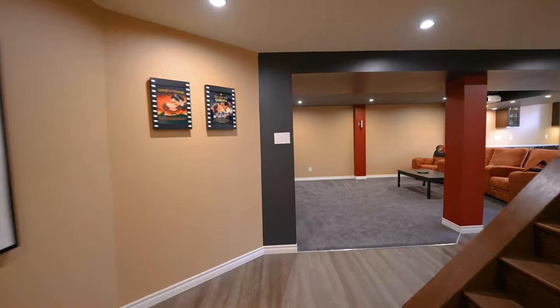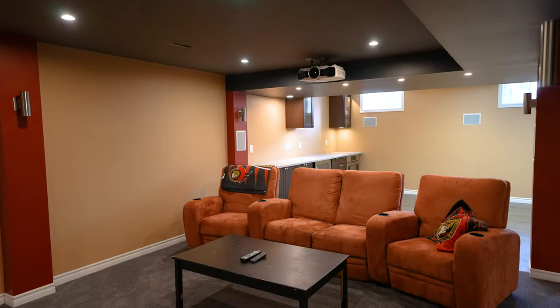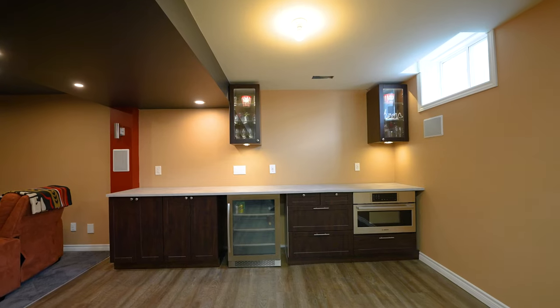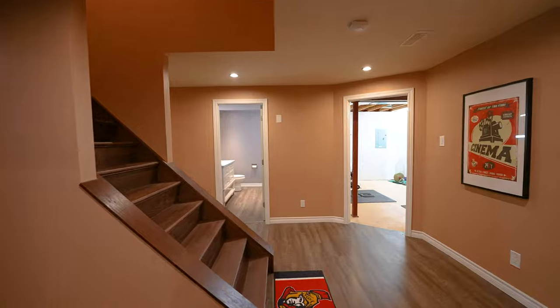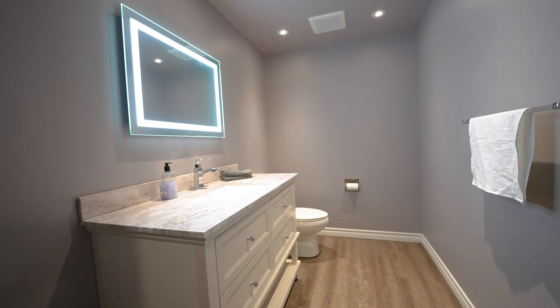Hardwood stairs take you down to the lower level where you'll find a home theater, large games area, and bar complete with cupboards, fridge, and wall oven — perfect for watching the big game. The lower level is completed by a two-piece bathroom, fitness room, and plenty of storage space.